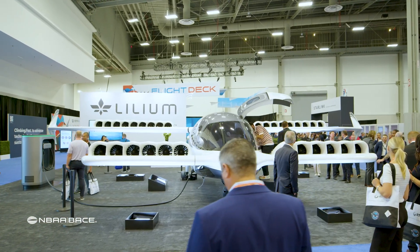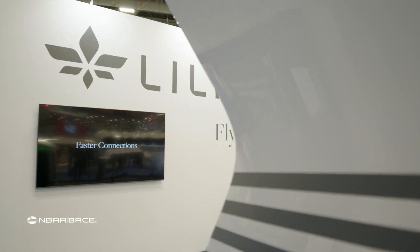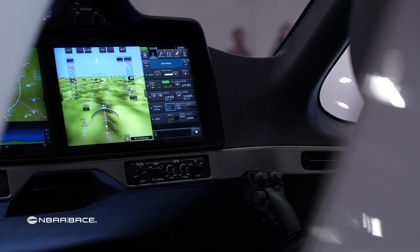Germany's Lilium is back at NBAA Base with its fully electric Lilium jet, designed to travel across regions and between cities.